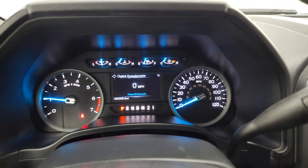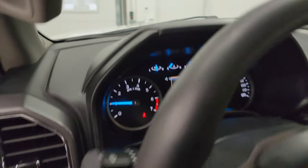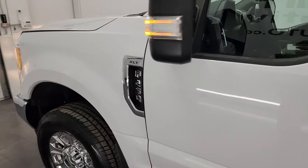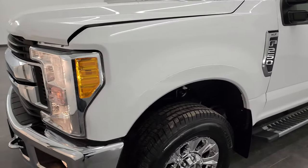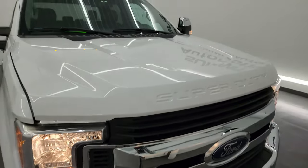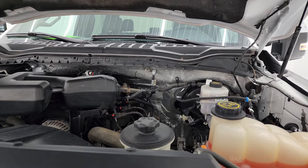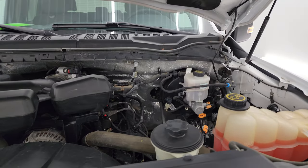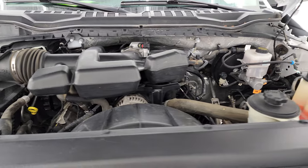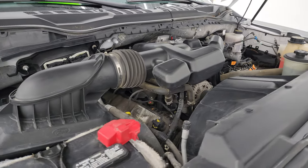It starts right up — no check engine lights or anything like that, other than the hood being open. Under the hood we have the 6.2 liter V8 gas engine; the engine bay is very clean and it runs very smooth. Once again, this truck has been fully safety inspected by our service shop, has a fresh oil and filter change, all the fluids have been checked and topped off, and this truck is 100% ready to go.